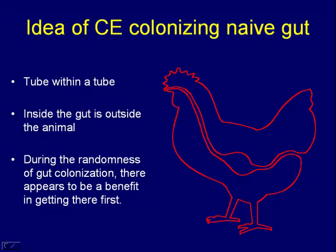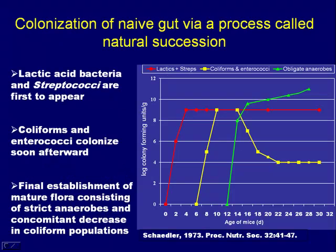There appears to be a certain amount of randomness to colonization, but that randomness is important. What's really important is the timing. There appears to be benefit for a microbe to get there first. This slide, along with more modern approaches to looking at natural colonization — also called succession — shows it nicely.